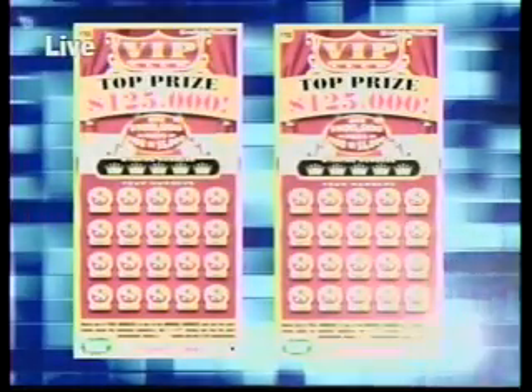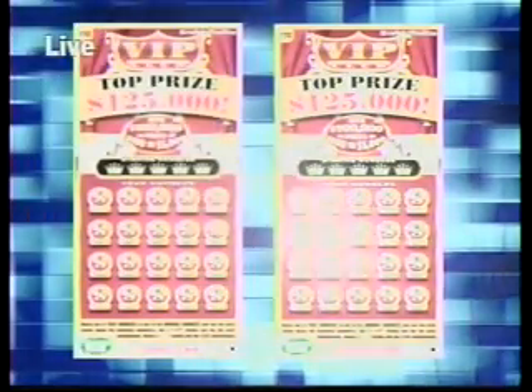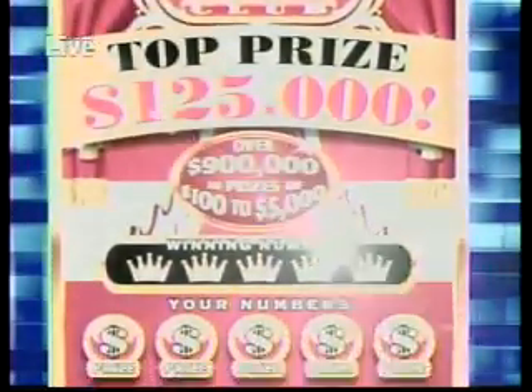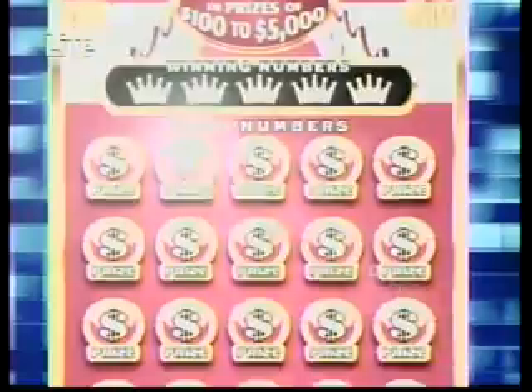Join us again at 4:45pm on 98.1 The One for the next Double Draw show. Join the VIPs too with the scratch ticket game VIP Club. This game has a top prize of $125,000 with over $900,000 in prizes from $100,000 to $5,000.